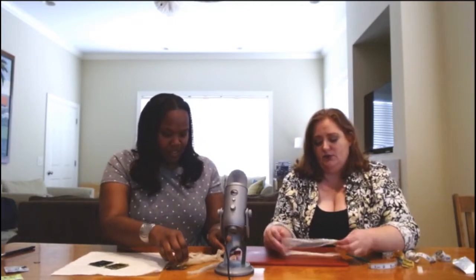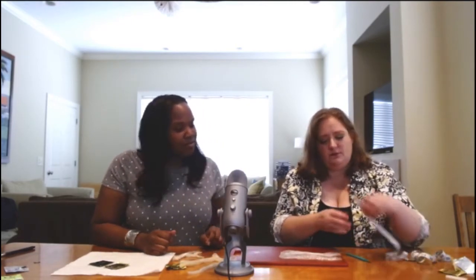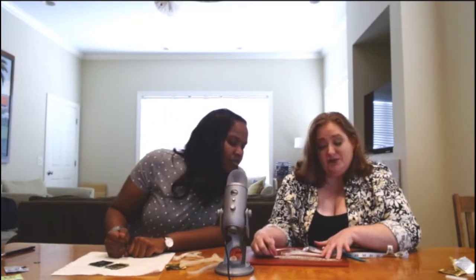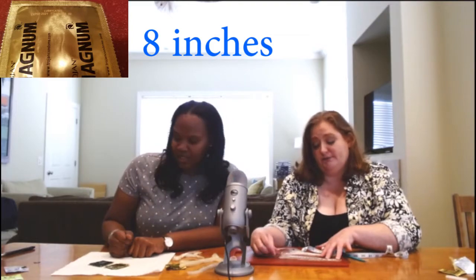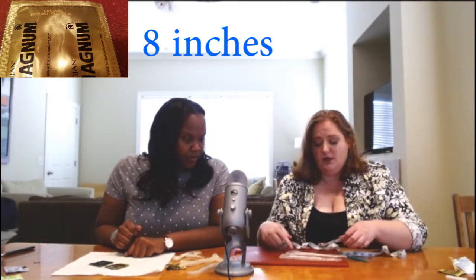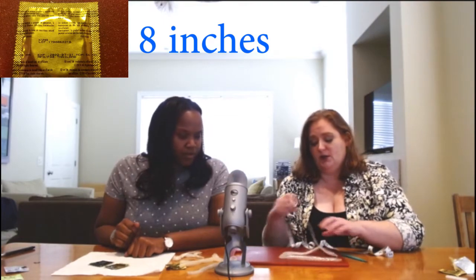This one is the Lifestyles version and this one is the Trojan version. They look kind of the same visually. Accounting for the reservoir, the Trojan Magnum was no bigger lengthwise than their regular condoms — it's the same. And the Lifestyles King, accounting for the reservoir, is as big as the Trojan Magnum. So they're both eight inches long.